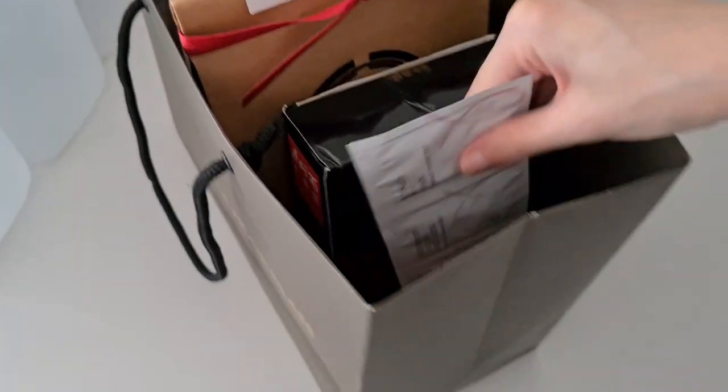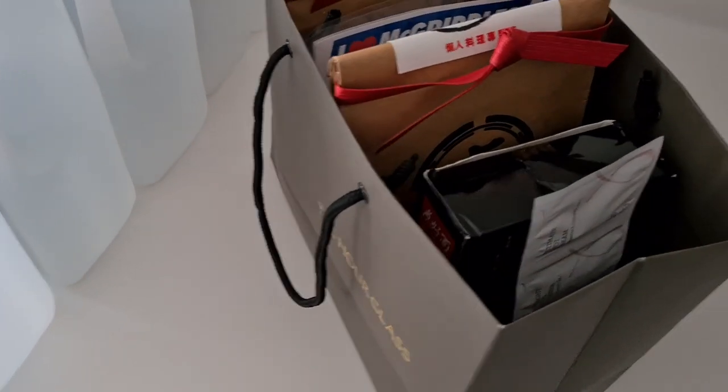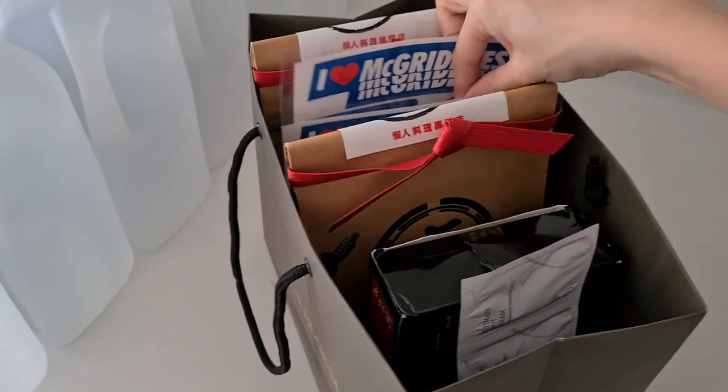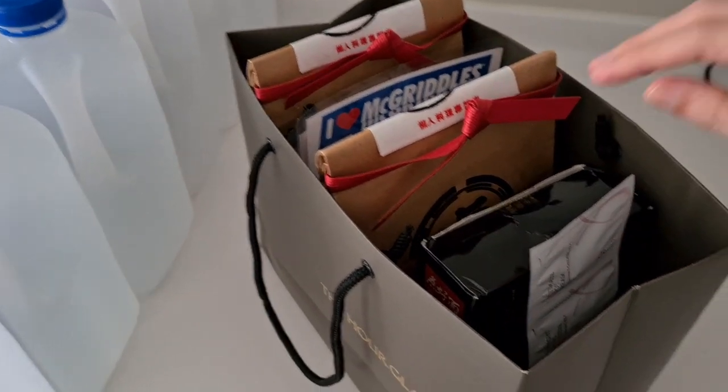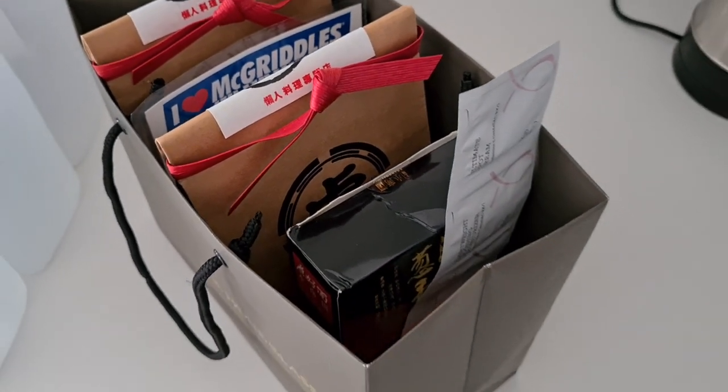Let me put this in and then we can give it a count up. So that makes it 29, 30, 31, 32, 33, 34, 35 and 36. So now we have 36 decluttered items.